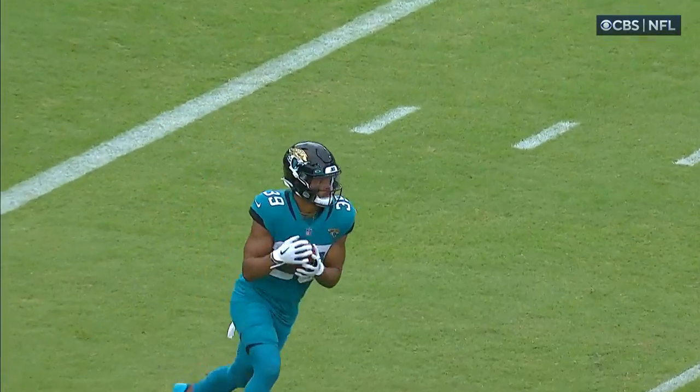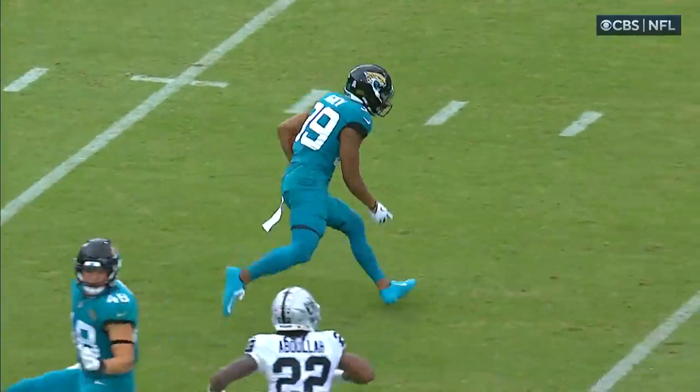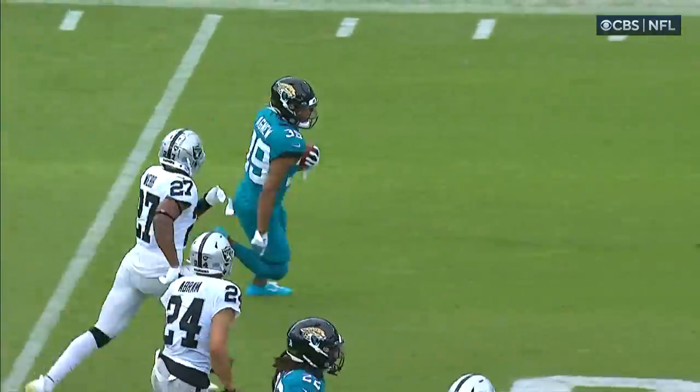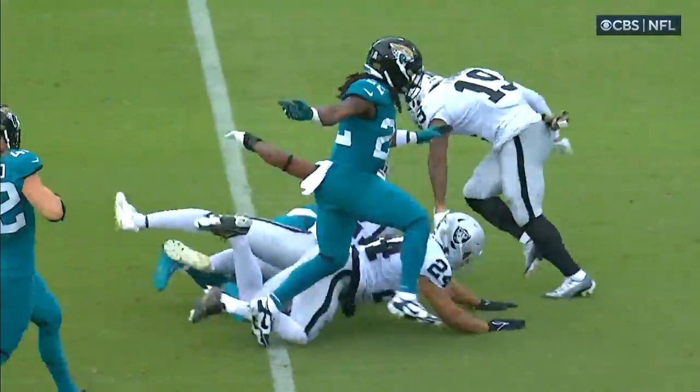Saw Jamal Agnew at practice on Friday — they just used him in a few plays late in practice. I saw him on the field before the game and said, 'I knew you were going to play today.' So he got a big return there, and this is a huge boost.